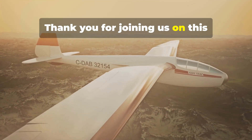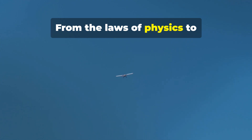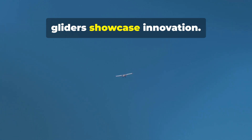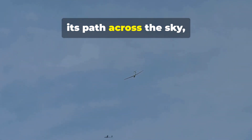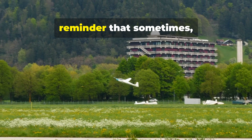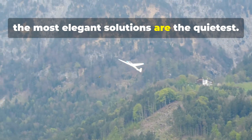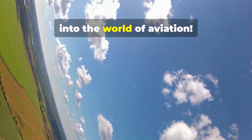Thank you for joining us on this journey through the world of gliders. From the laws of physics to record-breaking feats and a greener future, gliders showcase innovation. The next time you see a glider tracing its path across the sky, remember — it's more than just a plane without an engine. It's a symbol of human ingenuity and a reminder that sometimes the most elegant solutions are the quietest. Stay tuned for more fascinating insights into the world of aviation.